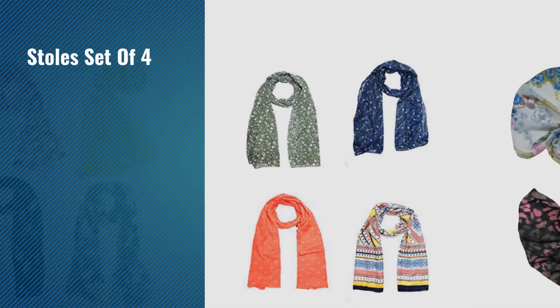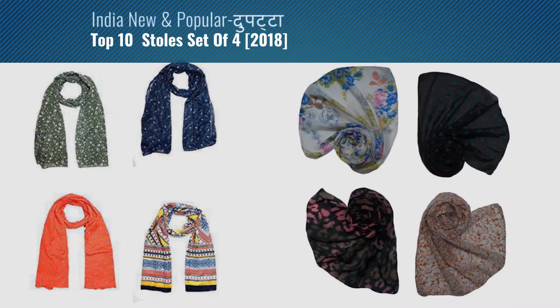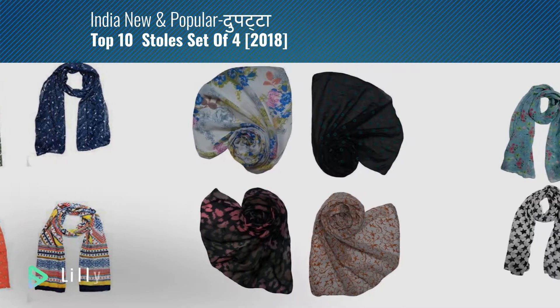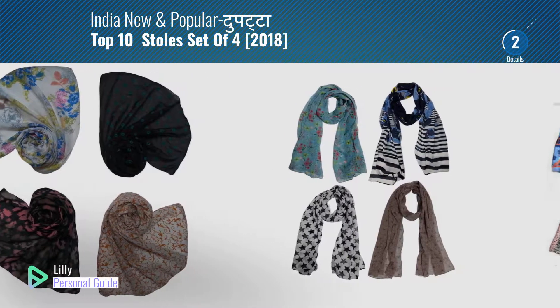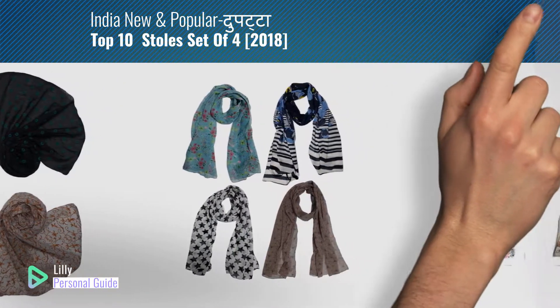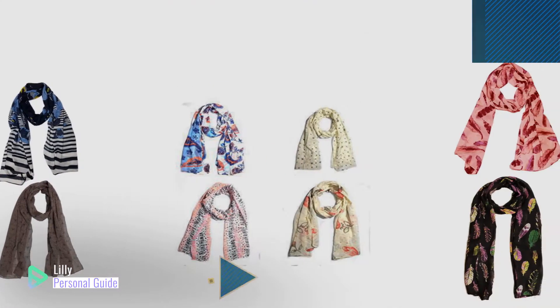If you're looking for a stall set of 4, this video is for you. My name is Lily, your personal guide — welcome to our channel. At any time, you can click the circle in the corner and get more info and real-time deals on your favorite products.